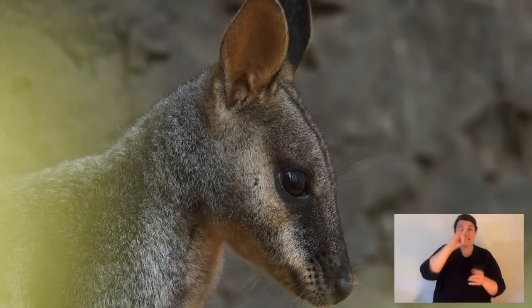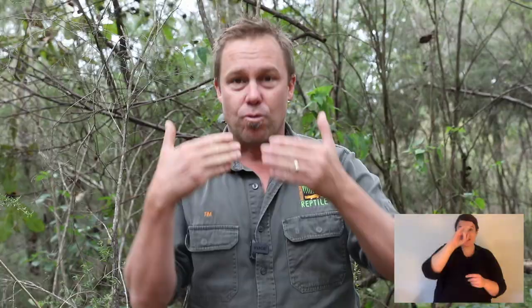Almost every rock wallaby species in Australia — and there's over 10 — are facing extinction. They are a really vulnerable species. Go back a thousand years, the predators they had to deal with were Tasmanian devils, which are not very fast, and tiger quolls, which are another carnivorous marsupial and not really fast either. So the wallabies aren't used to facing threats like the feral fox. They need all the help they can get.